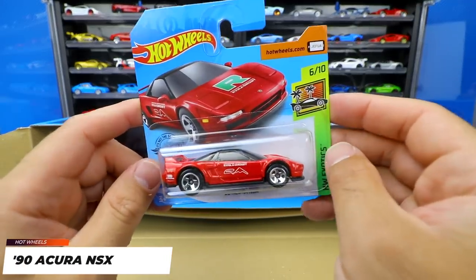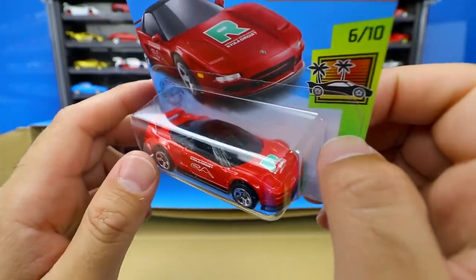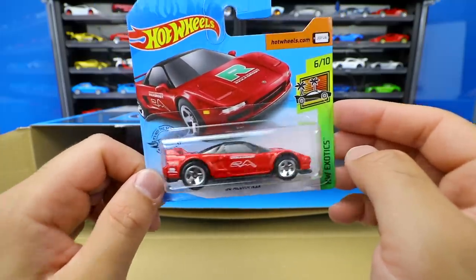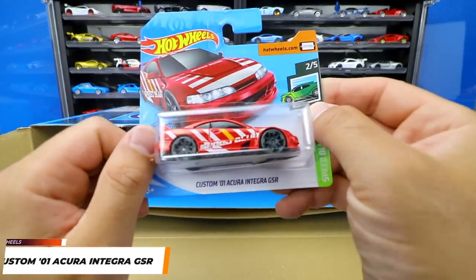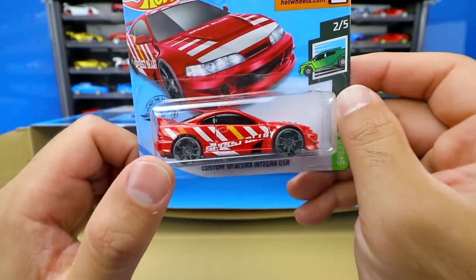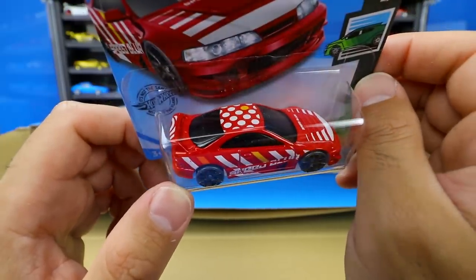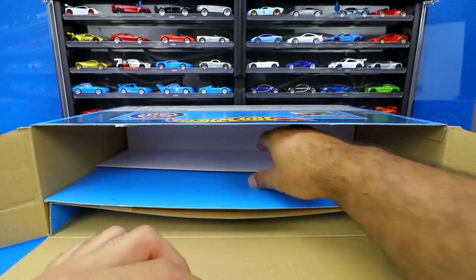Next up we've got the 1990 Acura NSX in red, also from the Hot Wheels Exotic series. It's got a big R on the front — I don't think it's a Type R; it's made after something specific that you guys mentioned in the comments before. Nonetheless, I really like the NSX — really cool car, definitely a Japan classic that'll be valuable one day. Then we've got the Custom 2001 Acura Integra GSR — I really like these wheels on this car, they make it look like more of a street tuner car. It's got some cool graphics with what looks like polka dots on the top. Not bad at all — I'll give that one a good one.